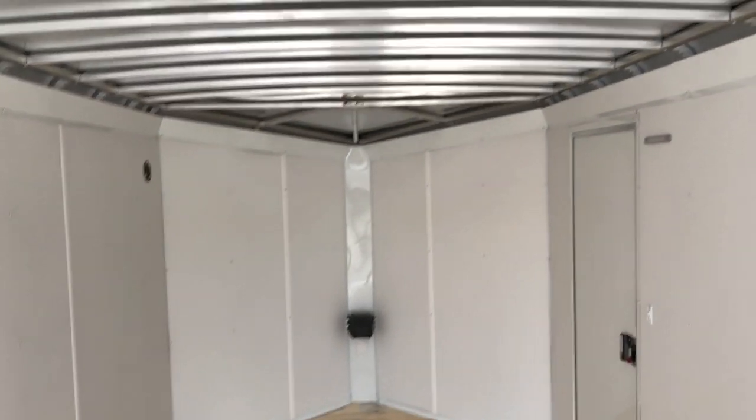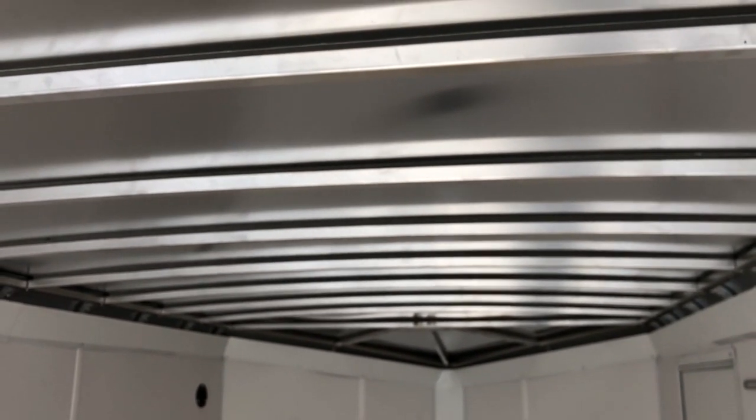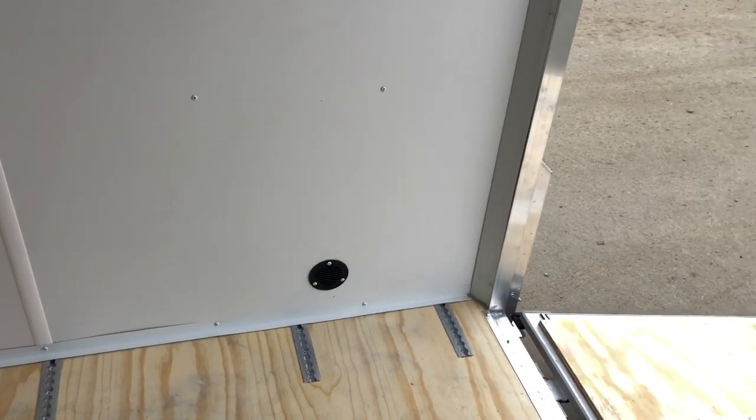This is also a 16-inch on-center roof with a one-piece aluminum roof. The roof bows have a foam gasket between the roof and the bows to keep vibration and noise down. No need to worry about electrolysis since the roof and bows are all aluminum — it cuts the noise down and makes a nice finish job. There's the inside of the wall vent for cross-ventilation from the front down to the rear on this side.